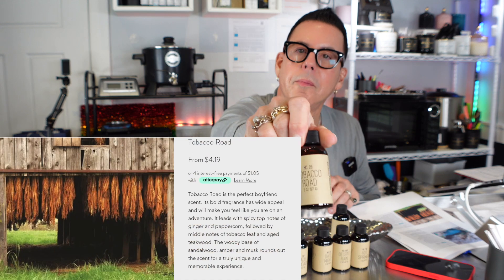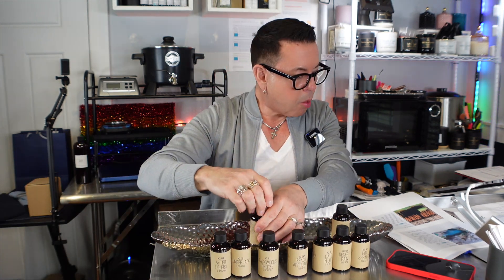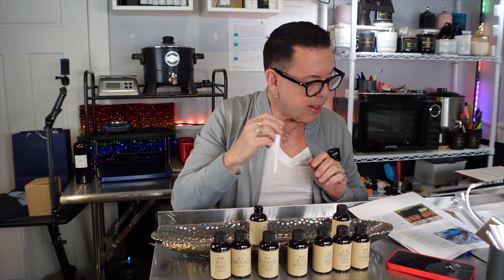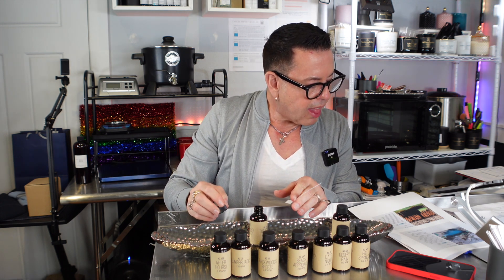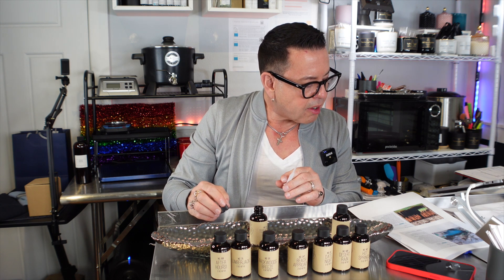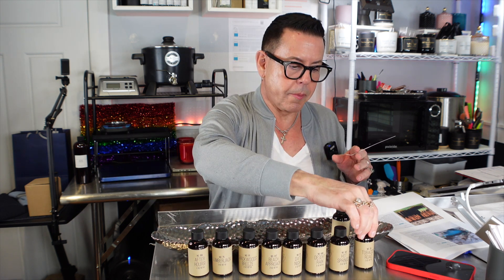The next one is called Tobacco Road — you know how much I love tobacco scents. Tobacco Road is a perfect boyfriend scent with bold fragrance and wide appeal that will make you feel like you're on an adventure. It leads with spicy top notes of ginger and peppercorn, followed by middle notes of tobacco leaf and aged thick wood. The woody base of sandalwood, amber, and musk round out the scent for a truly unique and memorable experience.